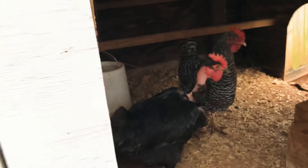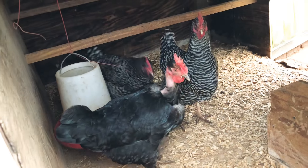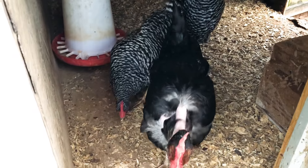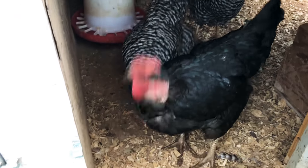There's the other two Barred Rocks around here somewhere. Let me go find them. Here's a couple of them — here's the rest of them, the Naked Neck and all that.